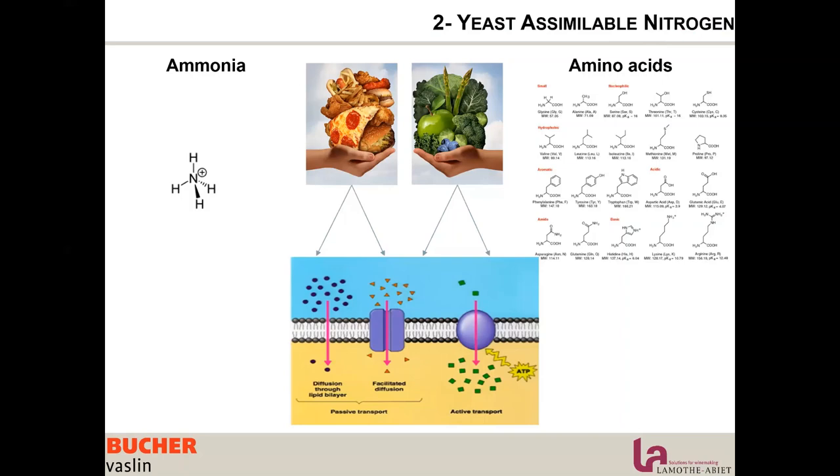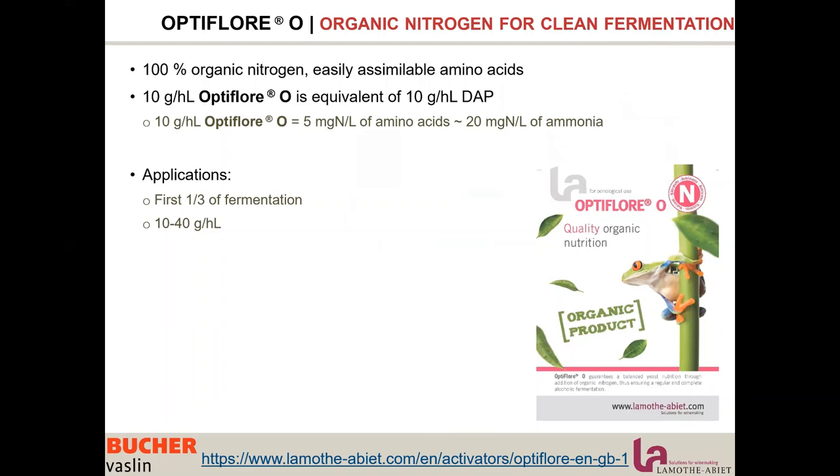We want to complement the diet mainly with amino acids, because that's the healthy food and what is naturally present in the grapes. But ammonia can be very useful when YAN is low and the yeast needs a quick hit of energy.